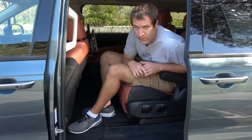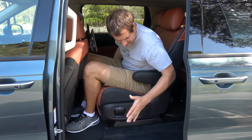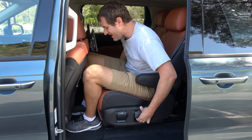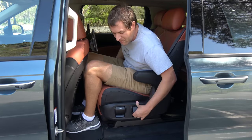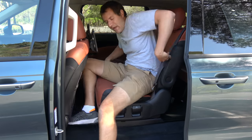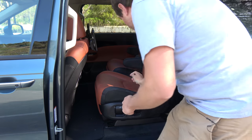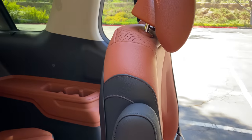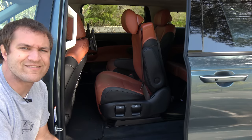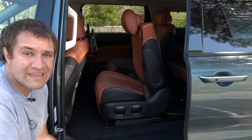Next up is the third row, and specifically getting into it — which isn't really ideal in this version of the Carnival. The second row has a latch to move the seat all the way forward, and another latch to move it from side to side. But with the VIP lounge seats, there's no manual latch to push the backrest forward. Instead, you have to wait while it slowly and automatically whirs forward, making third row access not that easy. If you're getting into the third row all the time, these second row seats might not be ideal.